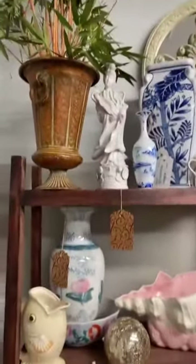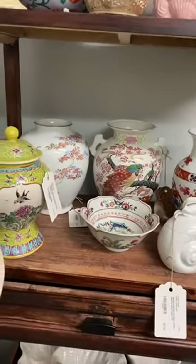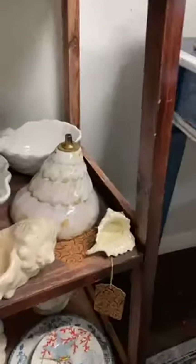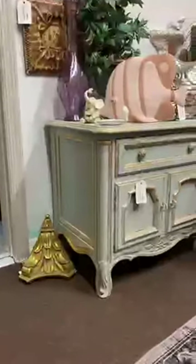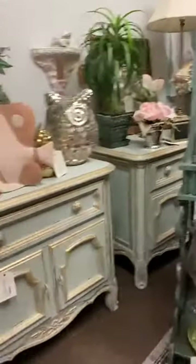Right behind the terrarium she's got more little decor, lots of vases, and a lot of oriental-style items. Below that she's got some white shell dishes and what looks like a little oil lamp. She also has these beautiful hand-painted nightstands — brushed gold and distressed — absolutely stunning. She's selling the pair for $239. If you're looking for end tables, this set is worth checking out.